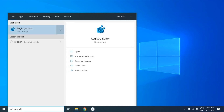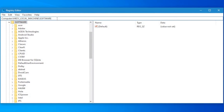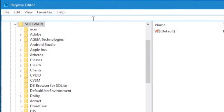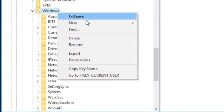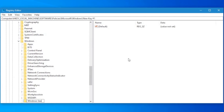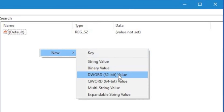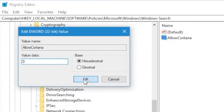Head over to the registry key editor. Before all of this, I'd recommend you take a backup first. Navigate to the location displayed on the screen right now — make sure it is the correct location. If you don't find the Windows Search folder, make one. Create a DWORD entry and name it ALLOWCORTANA with a value of 0. Save it and that's it — Cortana disabled.